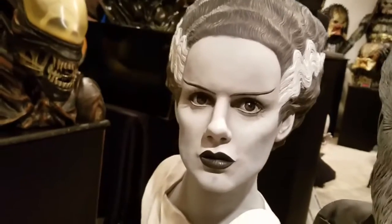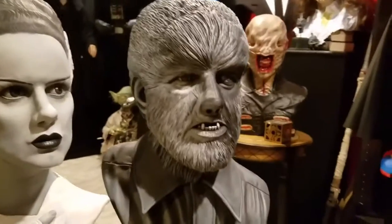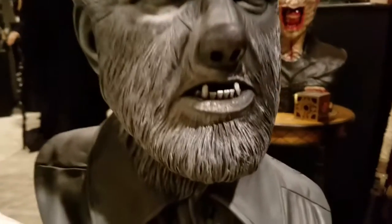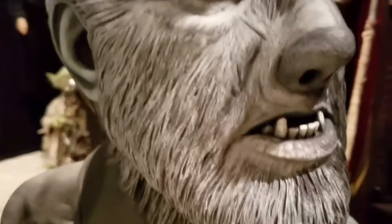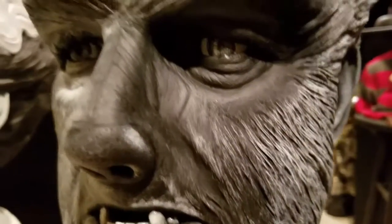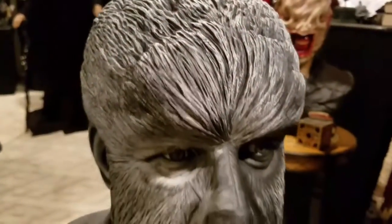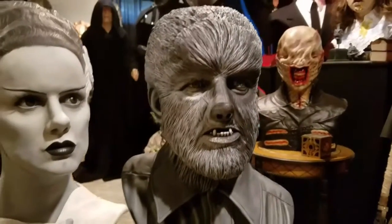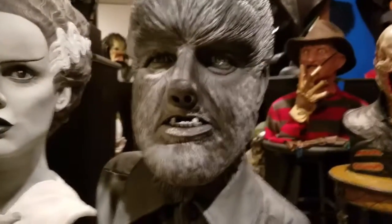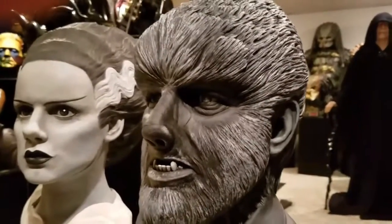Here we have Lon Chaney as the Wolfman — another resin bust. I'll close up so you can see the amount of sculpted detail and painted detail by Jeff on this. I picked this one up in 2007 from Howard and Jeff finished it later that year.